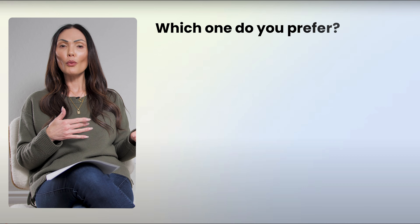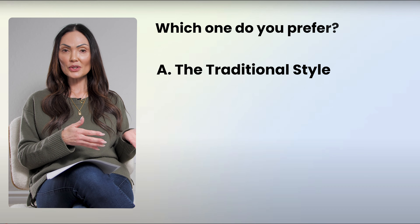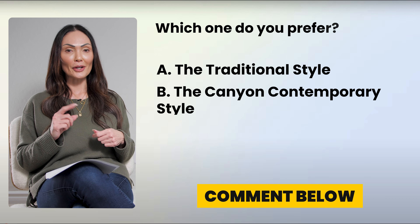So which one do you prefer? I really want to know — tell me in the comments below. Do you prefer A, the traditional style for this type of neighborhood, or B, the Canyon Contemporary one? Let me know in the comments below.